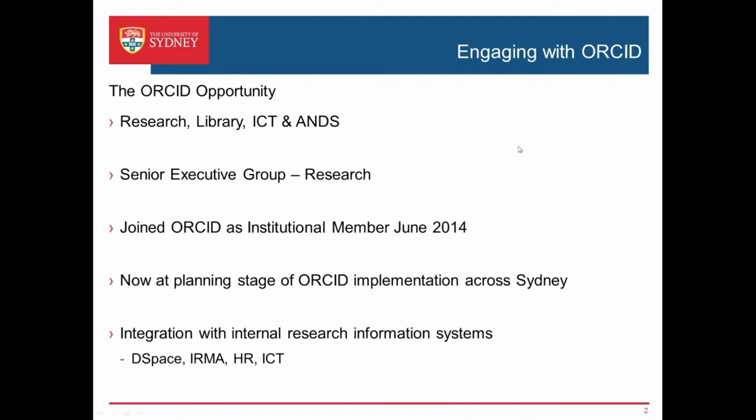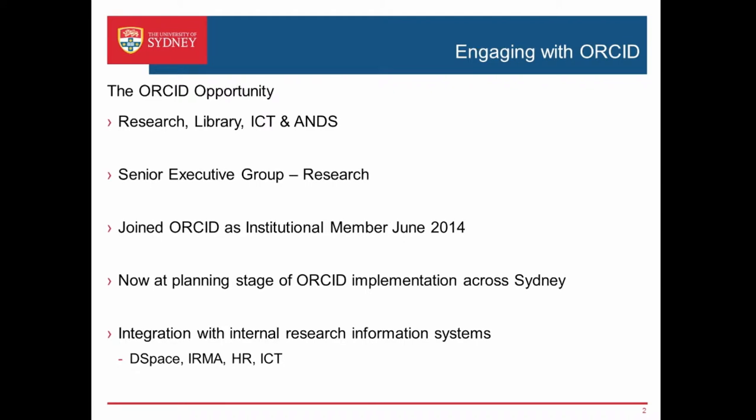For the University, we've identified ORCID as a good opportunity. It's going to work across the research portfolio — library, our ICT, and ANS of course. It's been presented to our senior executive group in the research committee, and all the deans and ADRs at the University are well aware of ORCID. Now it's up to us to think about how we implement ORCID across Sydney. We joined ORCID as an institutional member in June this year, and we're now at the planning stage, considering the policy implications for ORCID that will lead to some of the implementations as well.